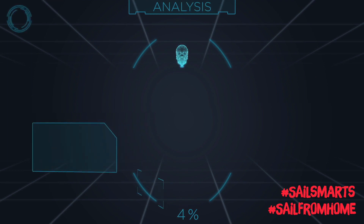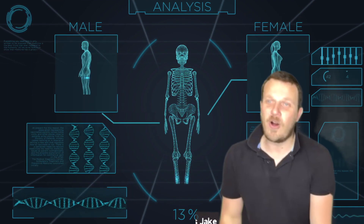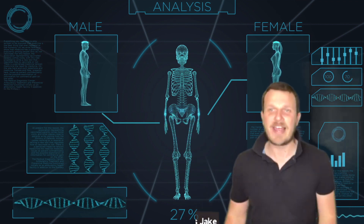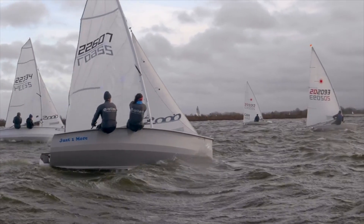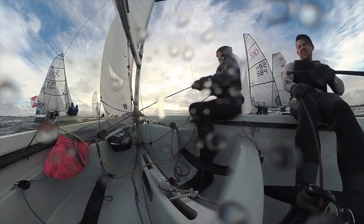Hello sailors and welcome to SailSmart — the human body. Now I know some of you are automatically thinking, Jay, what's the human body got to do with sailing? The wind is my engine. But actually it's our bodies that are our engine, so we need to know a little bit about how they work to best use them in our sailboat.